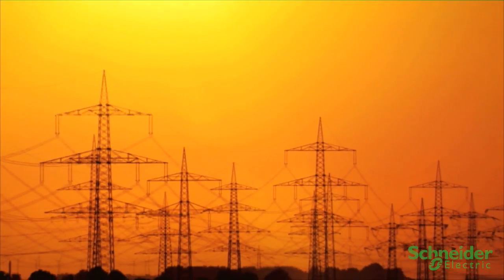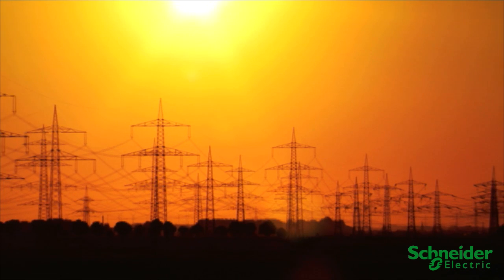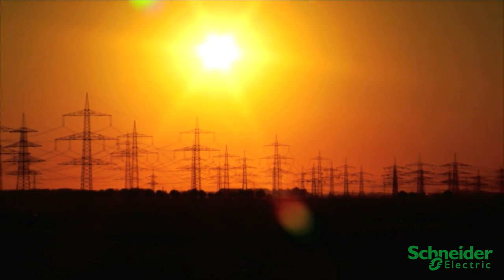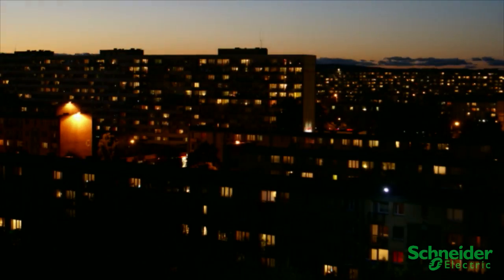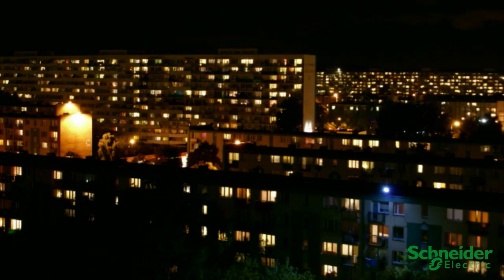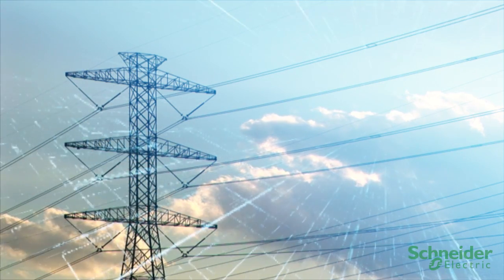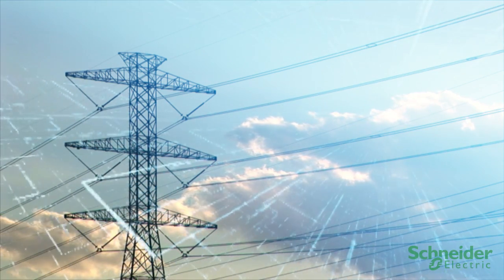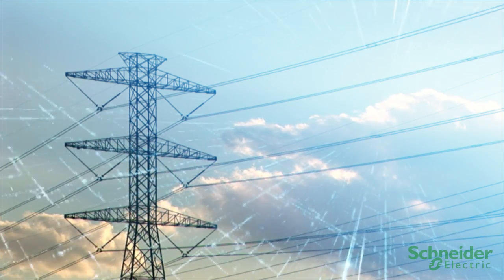Increased demand, limited generation, and growing regulatory and customer pressure to improve reliability and reduce carbon emissions are just some of the challenges you face. Add in the industry's push to move from an aging, disjointed power grid system to an automated, interconnected smart grid and you face considerable change as well. How can you rise to these challenges and changes while improving business and operational efficiencies across your enterprise?